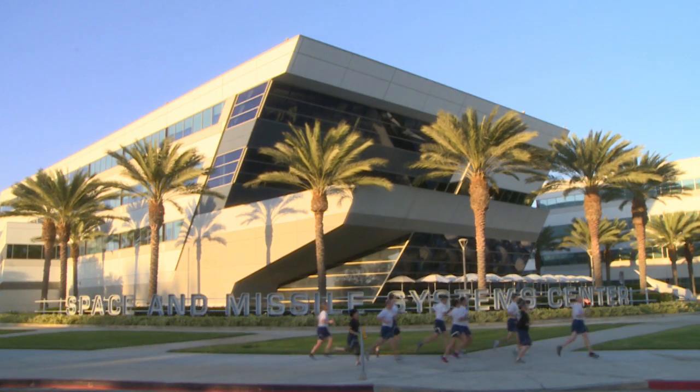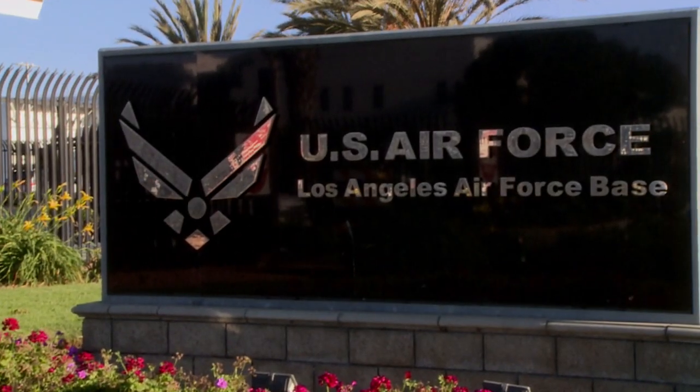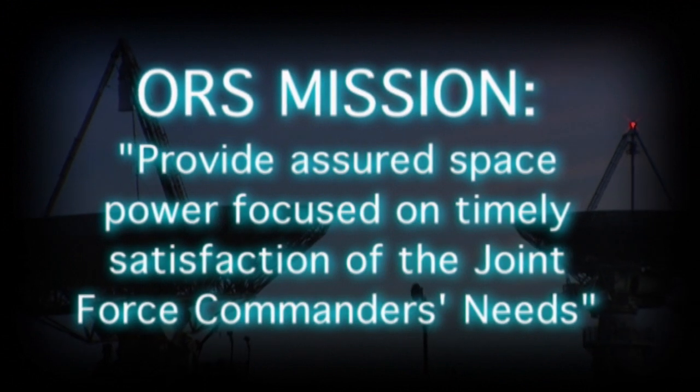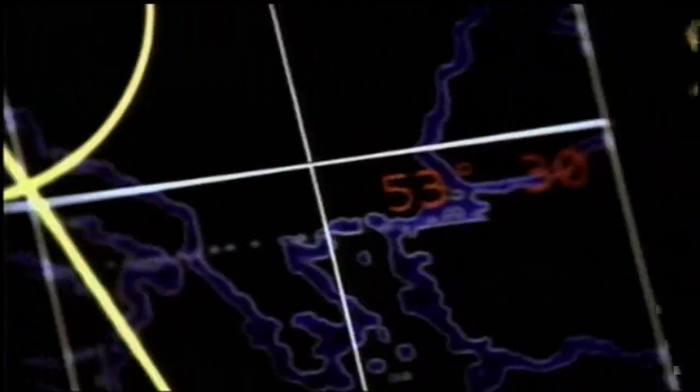The Space and Missile Systems Center's ORS office is headquartered out of Los Angeles Air Force Base, with an operating office at Kirtland Air Force Base, New Mexico. The mission of the ORS office is to provide assured space power focused on timely satisfaction of the Joint Force Commander's needs.